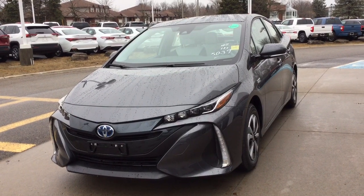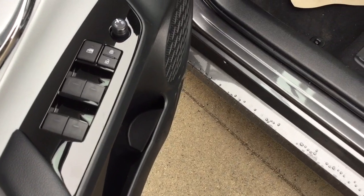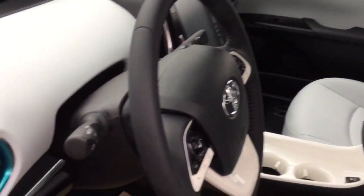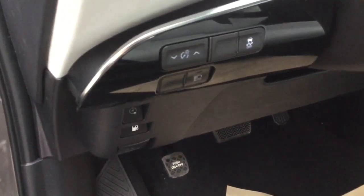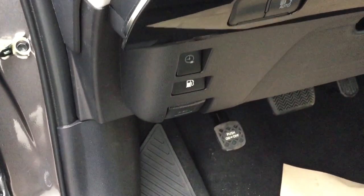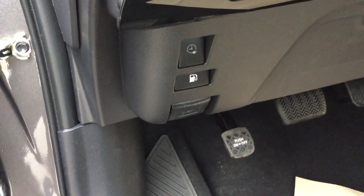Let's take a look inside. It has all auto up and down power windows, power locks, and power adjustable mirrors. It has an eight-way power adjustable driver's seat and a manual adjustable passenger seat. On the dash you'll find interior lights, traction control, and the charging port, gas release, and hood release.